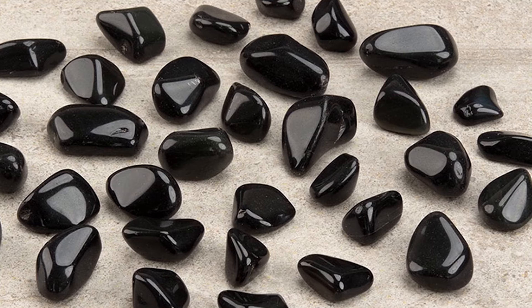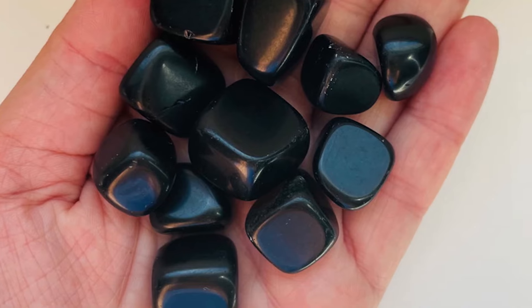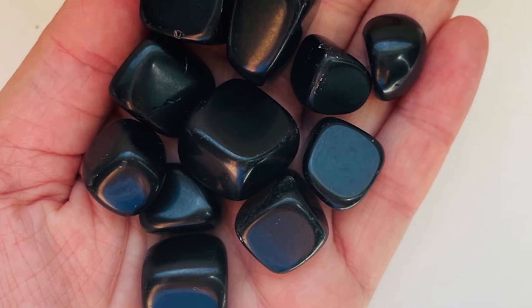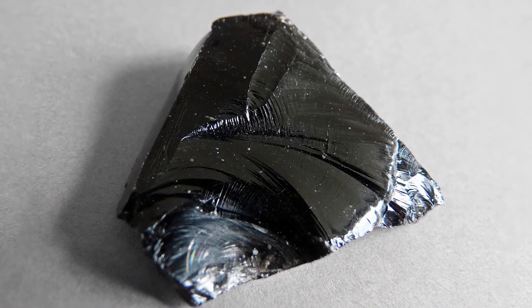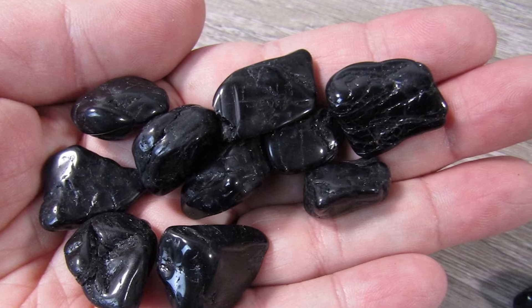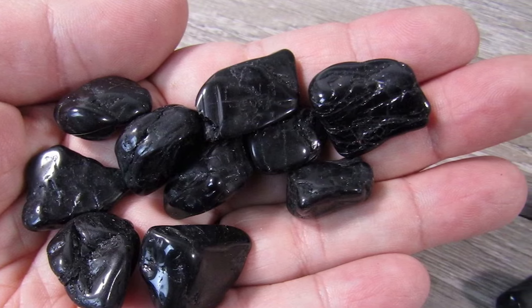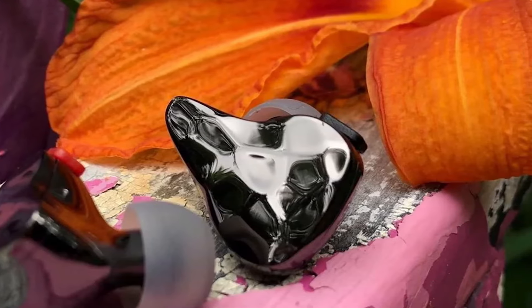Anytime you go to flea markets or any other market where jewelry or stones are sold, most of the time precious black stones are sold as onyx, even though most of that is not true — they still label it as onyx to sell it easier. You have to know that high-quality-looking onyx is always faked in these markets. Onyx is not that rare, but black onyx is rare, so you have to be very careful before paying money for this stone.